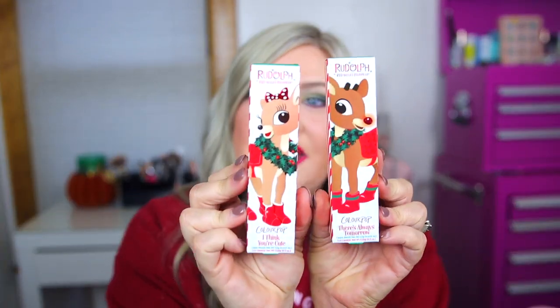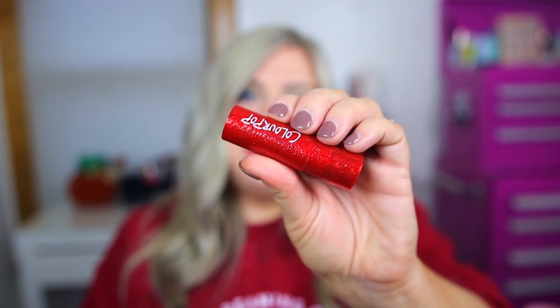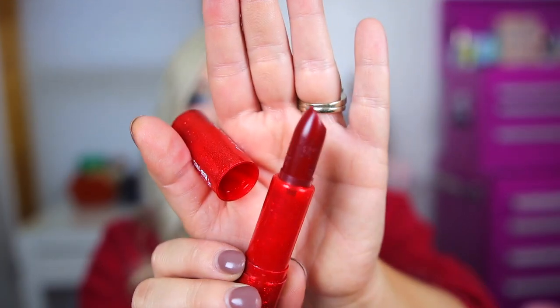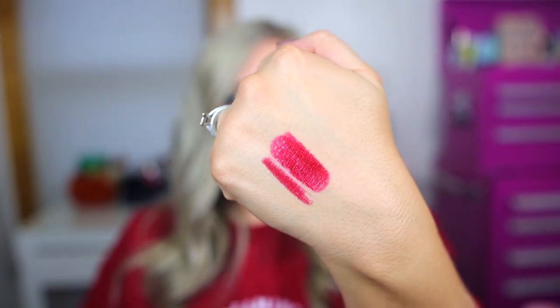We have these little lip kits — they kind of go together. The Rudolph one has the 'There's Always Tomorrow' lip pencil and a Luxe Lipstick. Rudolph's kit is more of a berry-toned reddish shade — I have it on now. It has light purple packaging with little snowflakes on it. The lipstick comes in really fun red sparkly packaging and it says 'Rudolph' on the cap. The lipstick also has little snowflakes embossed in it. Together they make a berry red — not a true red.